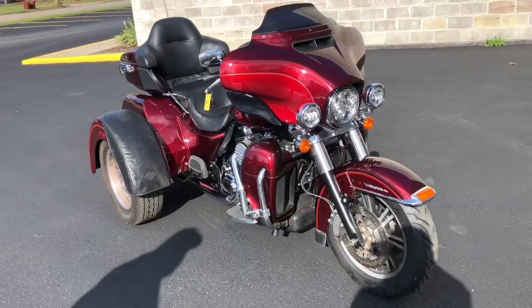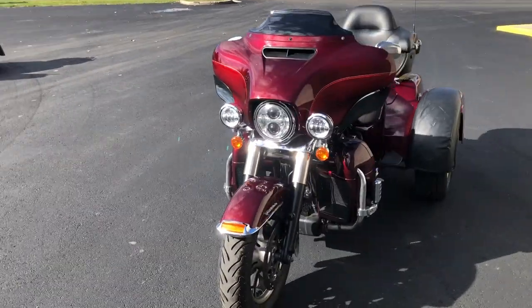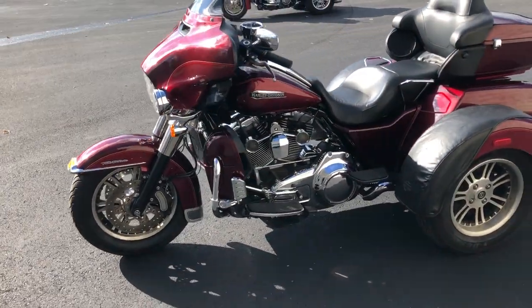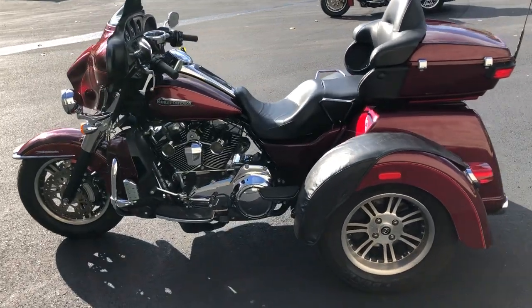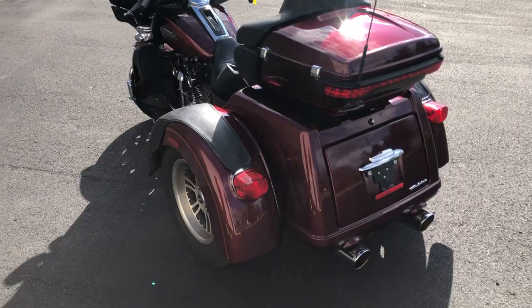Hey guys, ApprovalPowerSports.com here doing some videos on some tri-glides we just got in. Check this one out — 2016, super clean, 103 cubic inch motor, runs strong. Get that oversized LED screen with navigation, highway pegs and more guys, this is the one ready to hit the road.